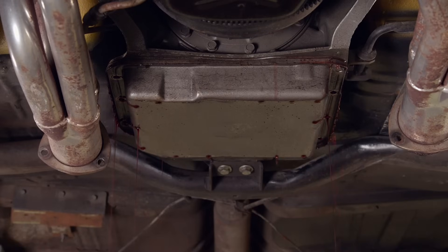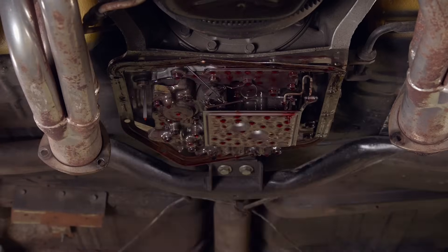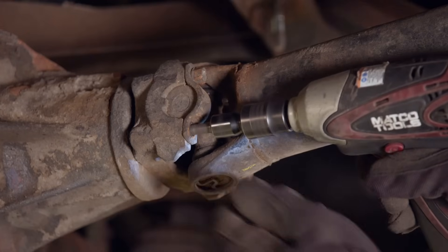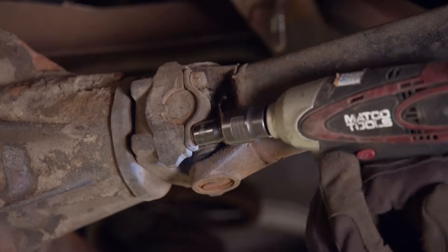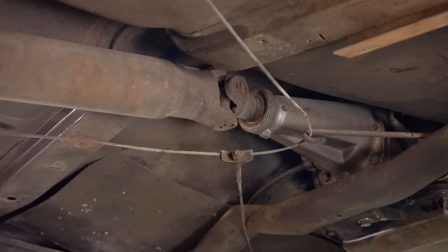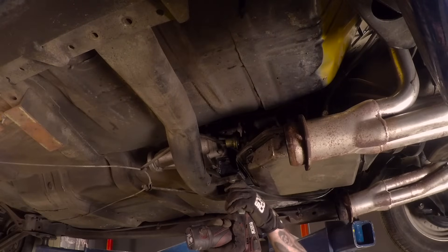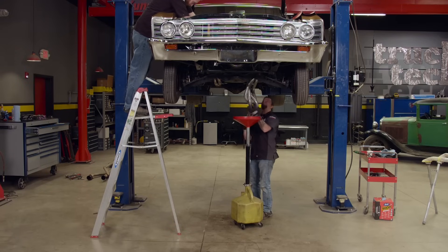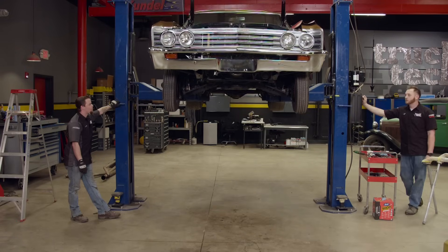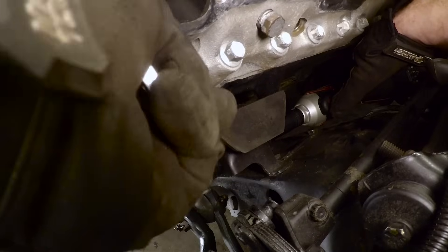It's a messy job, but we need to remove the transmission pan and drain all the fluid. If we didn't take the time to drain the transmission, when we pull it out later it would be all over the floor — definitely a worthwhile step. The driveshaft can be removed but we'll keep it and reuse it when the El Camino goes back together. We'll unbolt the transmission crossmember, then remove the headers from the bottom of the truck. Back on the ground, we can remove the motor mount bolt.